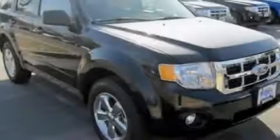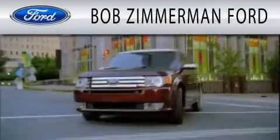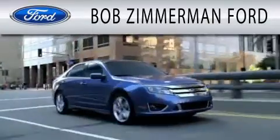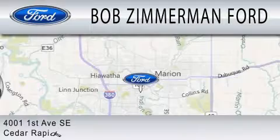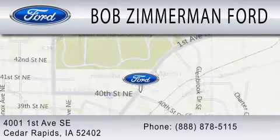Contact us today to arrange your test drive. Bob Zimmerman Ford is dedicated to doing everything possible to ensure that the experience you have selecting your next vehicle is as pleasant as possible. We are located at 4001 First Avenue Southeast in Cedar Rapids.